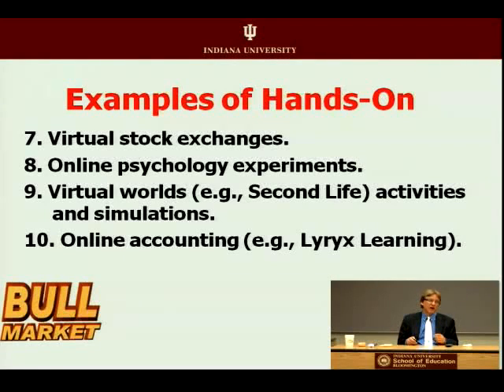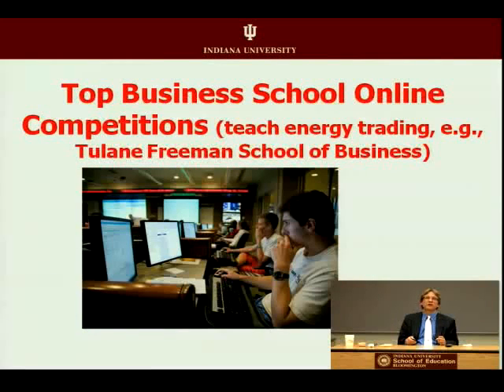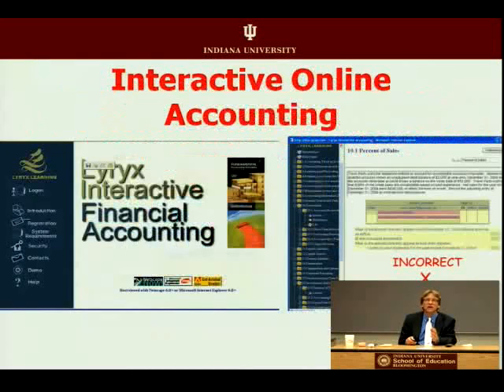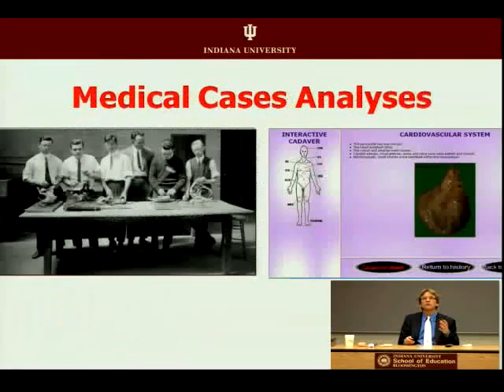In my former field of accounting, I'd wait weeks or days for grading, but today a learning system from Canada grades accounting assignments rather quickly. Technology can create variety and free people from the drudgery of repetitive work. Top business schools use online debates, forums, and competitions — like Tulane Freeman School of Business with energy trading online. There are also hands-on learning opportunities in anatomy and autopsies — the University of Leicester in the UK offers online autopsies, Biz Ed in the UK has online business cases, and there are medical and law cases on the internet for students to try out their skills.